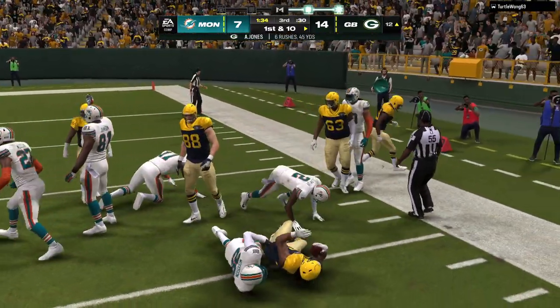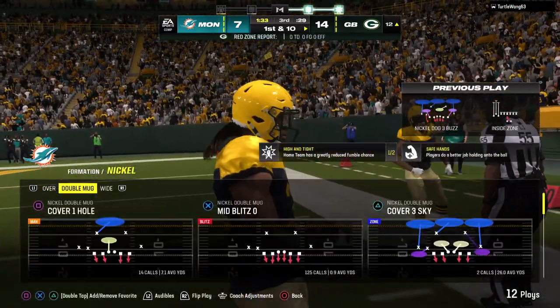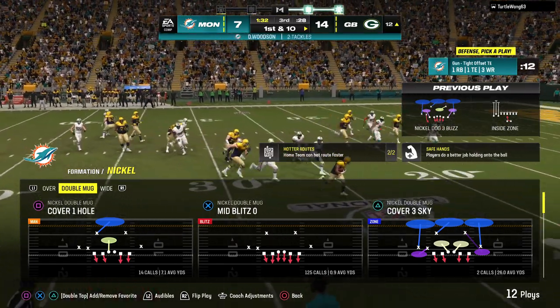And he gets inside the 15, just a yard or two shy of the 10. A first down there as this one goes for 25 yards.